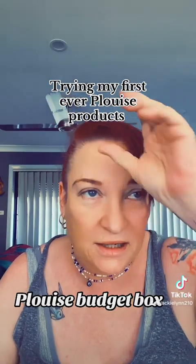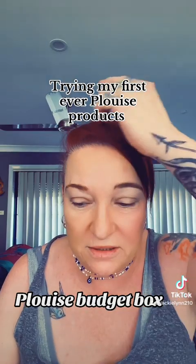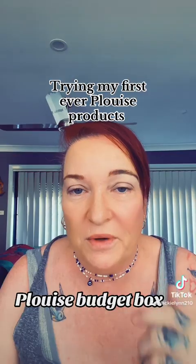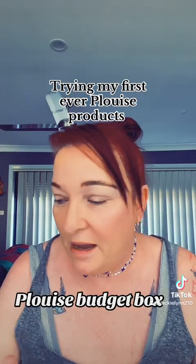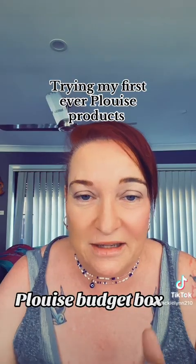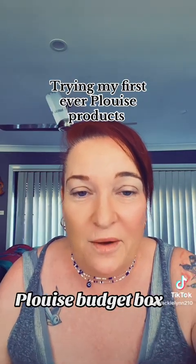I've actually purchased the monthly subscription boxes — this is September's box but it takes ages to get here to Australia, so we're more than halfway through the month already. But that's okay, it came and I'm so excited to use all the next things that are coming. I also ordered the advent calendar, so I can't wait for that!